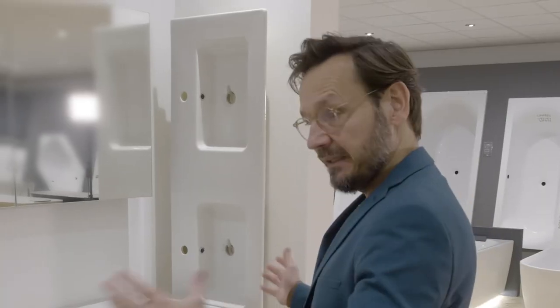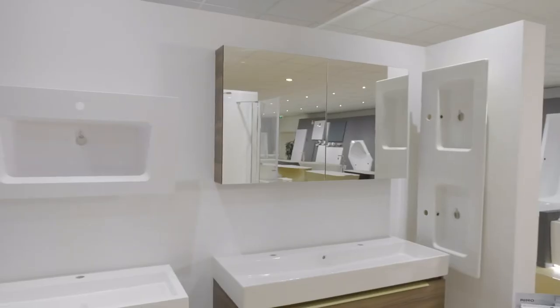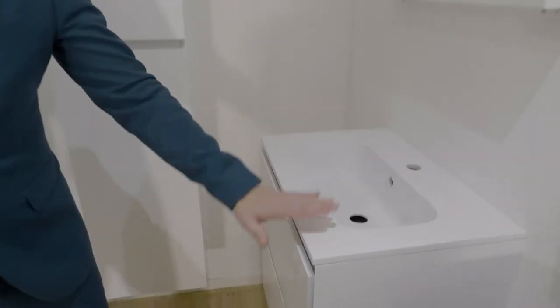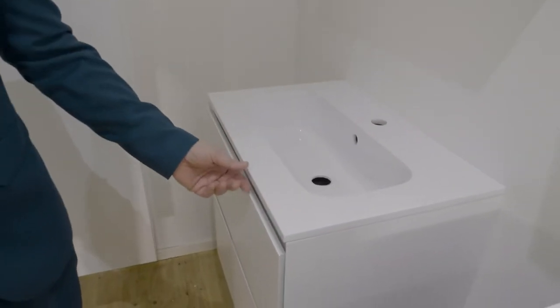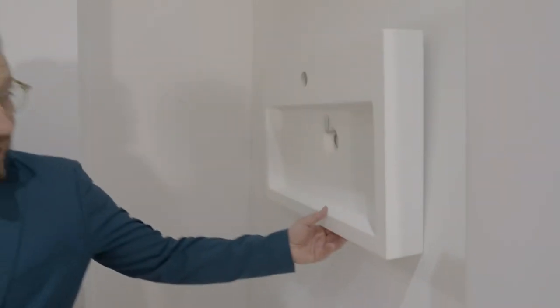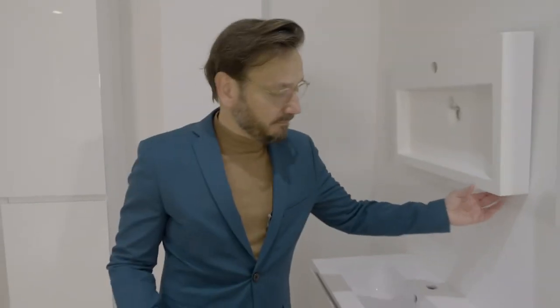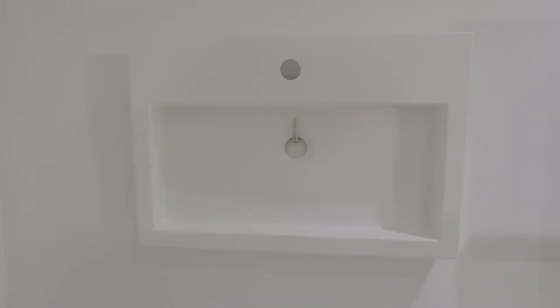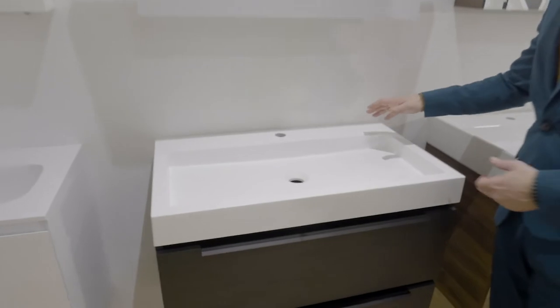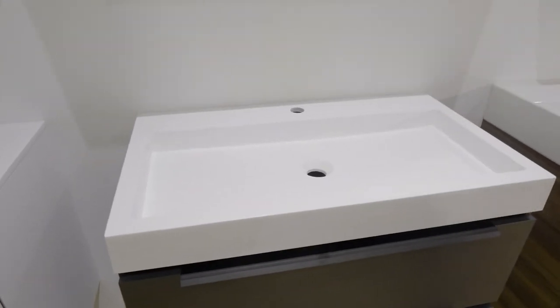All available in the four different widths and all available only with tap holes. For the 40 deep we have the Blush, which is a high gloss casted marble thin washbasin, and we have the Spring Bow. Spring Bow is a velvet white higher model available in 40 deep but it's also available in 46 — so this is the overlapping type. It is also a casted marble velvet white.